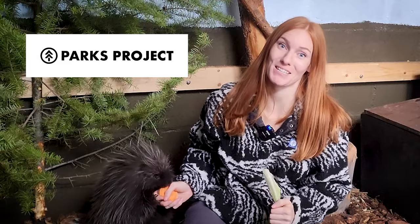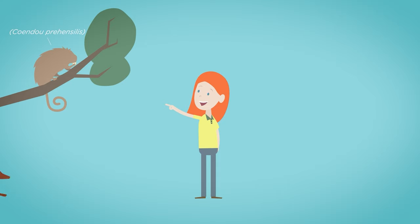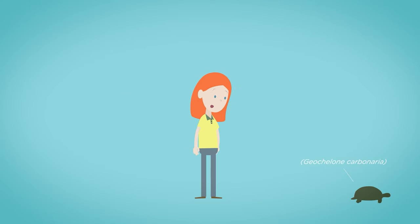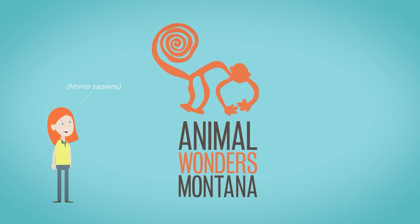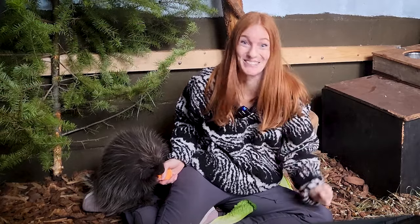This video is sponsored by Parks Project! We're here with Wonder the porcupine, and it's pretty cold out right now! It's about 15 degrees Fahrenheit, and my nose is starting to go numb!